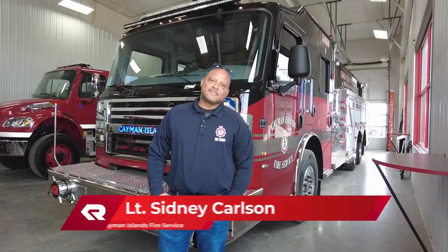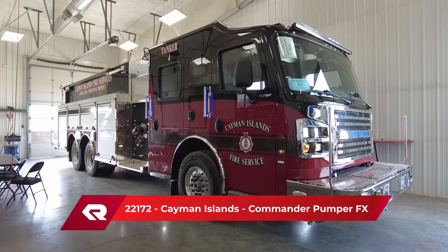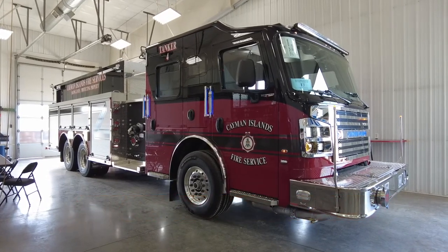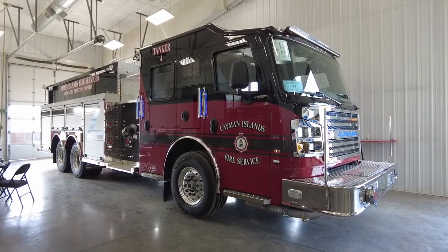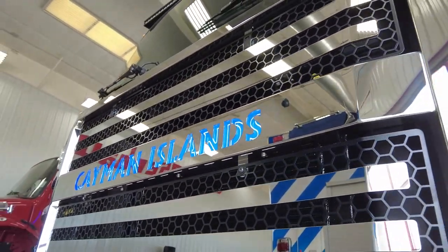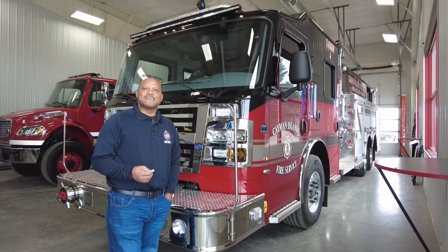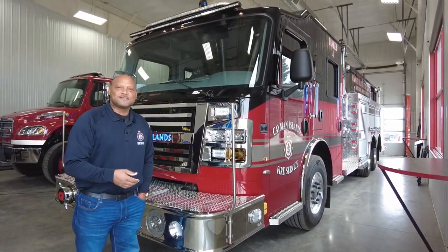Hello, my name is Sidney Carlson from the Cayman Islands. The Cayman Islands is located between Cuba and Jamaica, for those who do not know. We're here today checking out our new appliance for Cayman Brac, which is one of the three islands — it's the middle one. We have Grand Cayman, Cayman Brac, and Little Cayman. Travel down to the Cayman Islands, you'll have a wonderful time. You can always stop into the fire service and look for us.